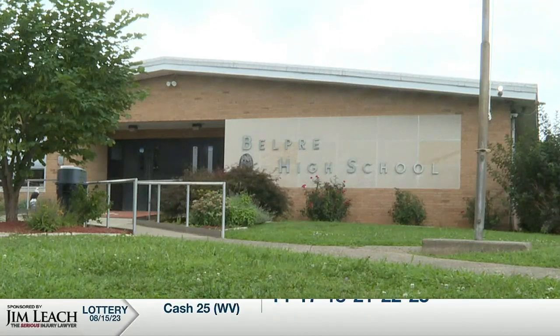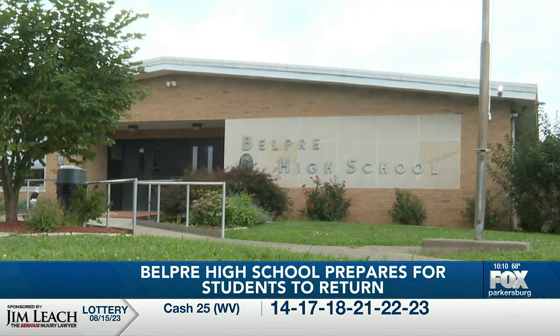Faculty at Belle Pre High School are excited for students to return tomorrow. Chase Campbell talked to faculty members about what they have in store for school this year. It's the day before students return to Belle Pre City Schools and faculty are busy preparing.